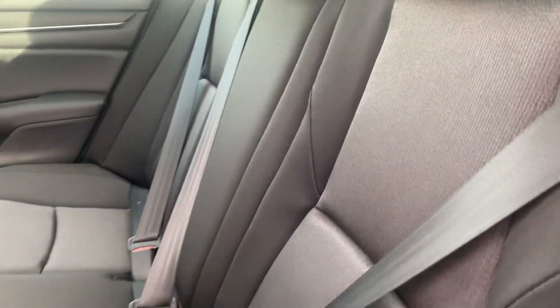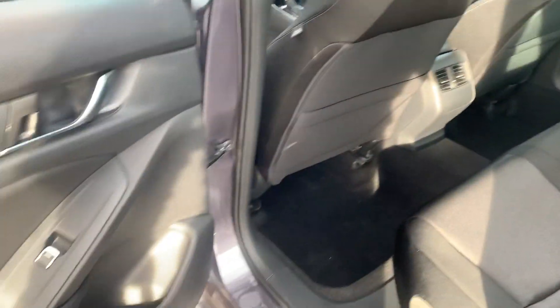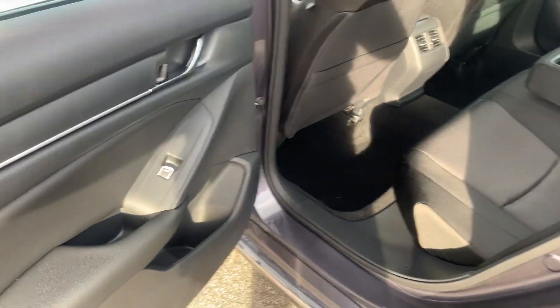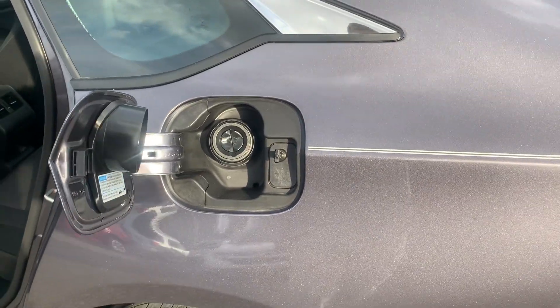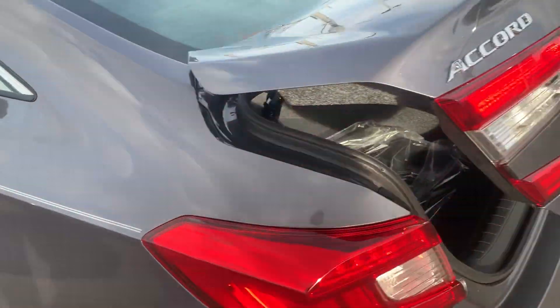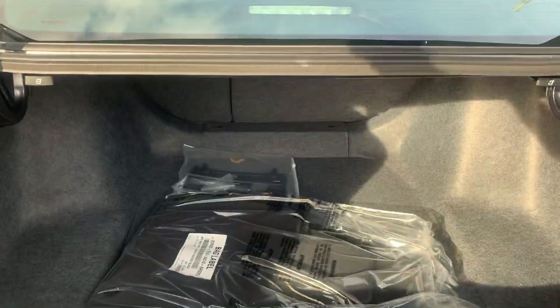Your back seat will come with a center cup display for back seat passengers, as well as cup holders in the door. Your vehicle will have a capless gas pump entry, a multi-view backup camera, and a trunk space.